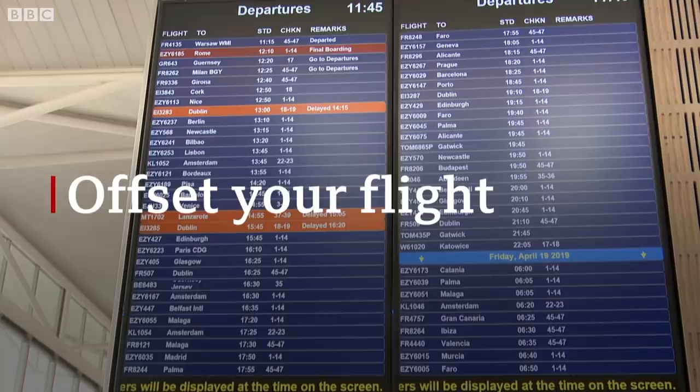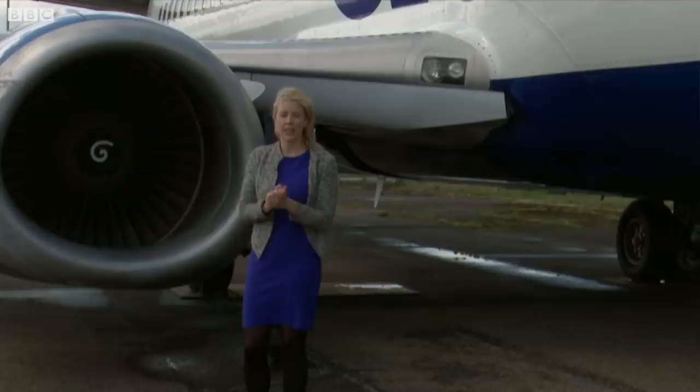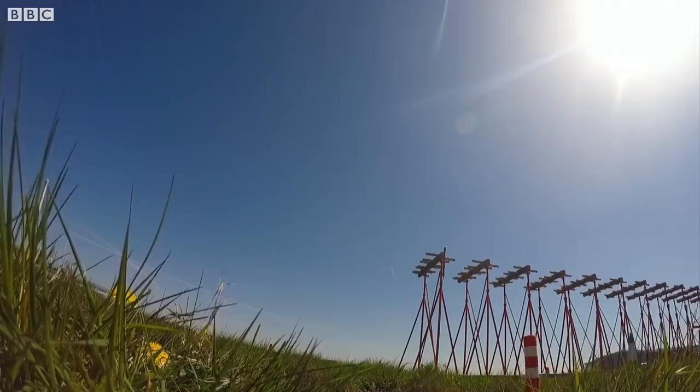There are dozens of online calculators which can help you balance out your share of emissions from your flight by investing in environmental projects around the world. Some people say that doing these things doesn't really tackle the bigger problem — it just reduces it ever so slightly — but others say it's better than doing nothing.